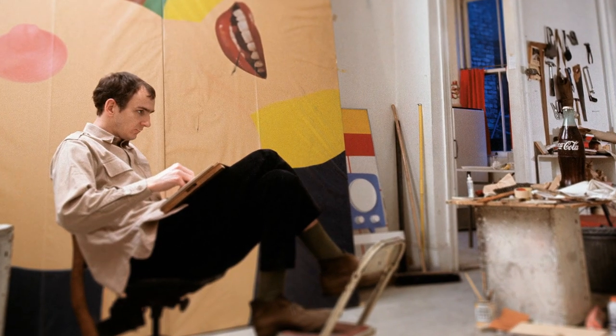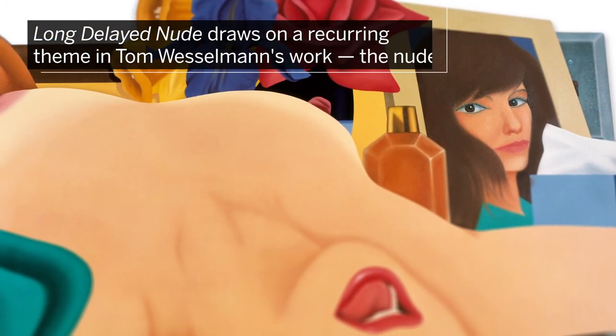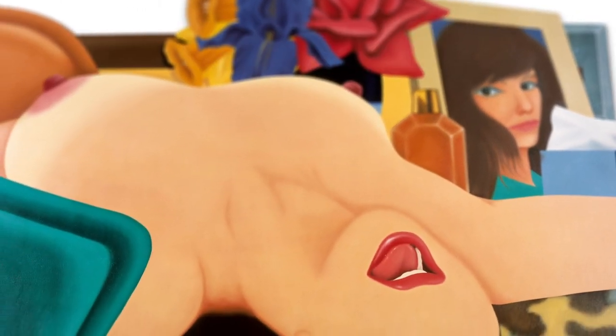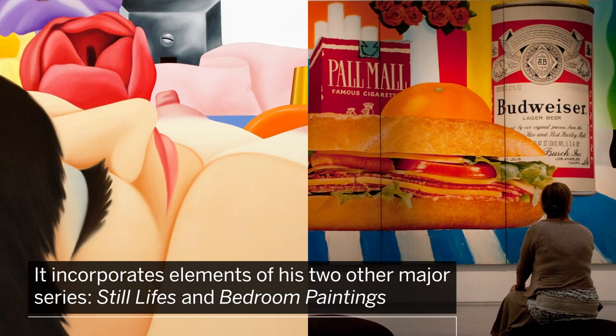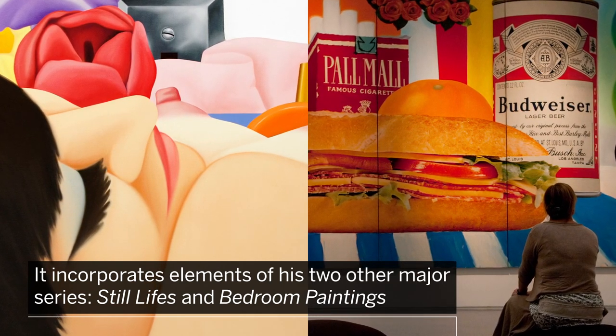Started in 1967 and completed in 1975, Long Delayed Nude draws on a recurring theme in Vesselman's work — the Nude — and incorporates distinctive elements of his two other major series, Still Lifes and Bedroom Paintings.